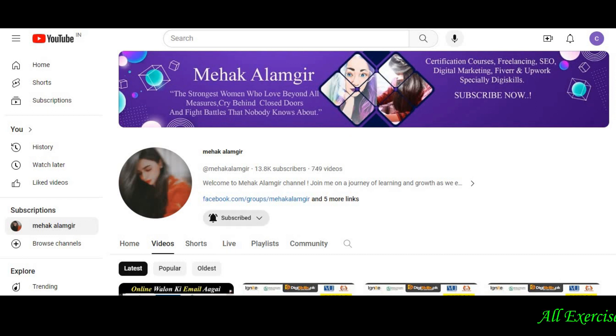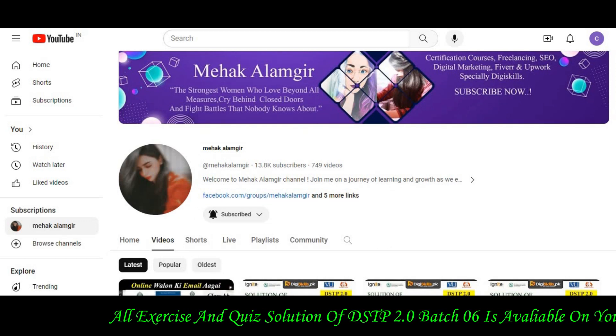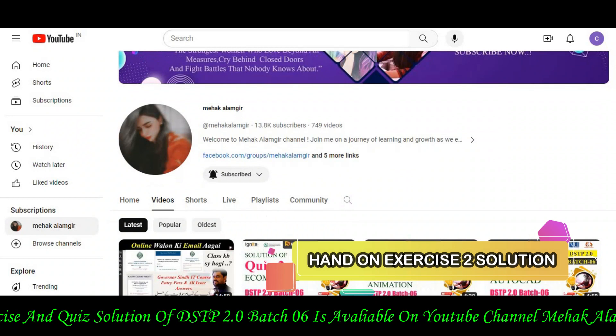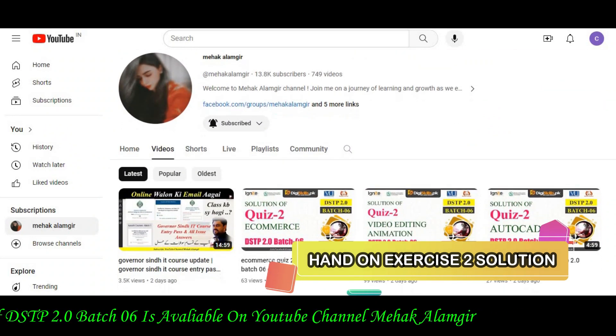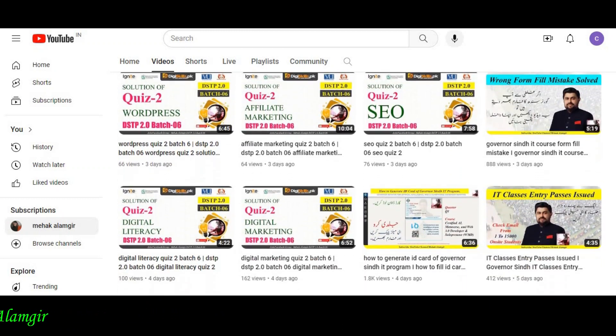If you found this helpful, please give a thumbs up, subscribe to the channel, and hit the notification bell — it's completely free. I will see you in the next video.